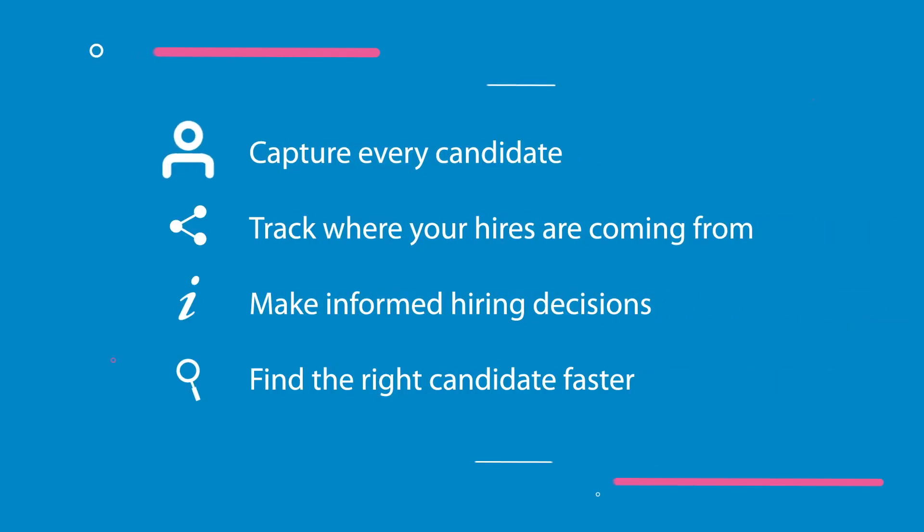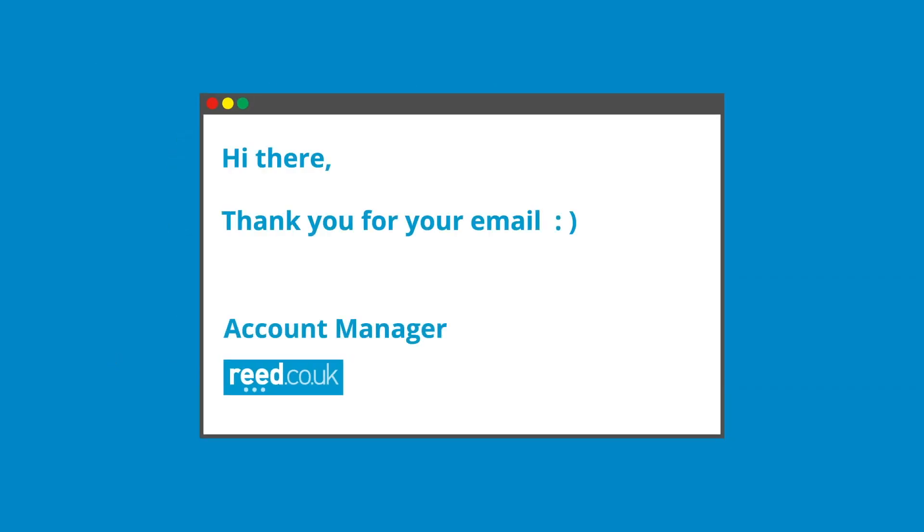We want to help you capture every candidate, track where your hires are coming from, make informed hiring decisions and find the right candidate faster. Get started today by contacting your account manager.